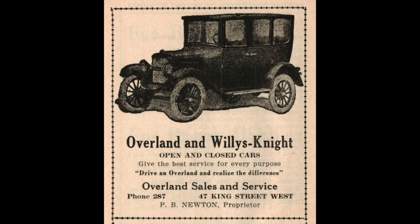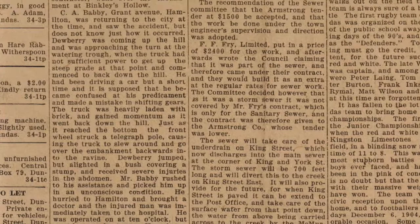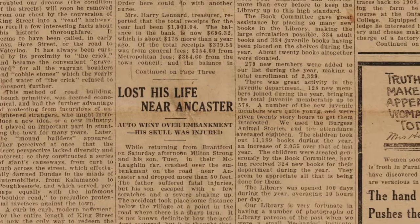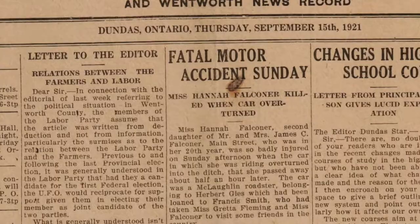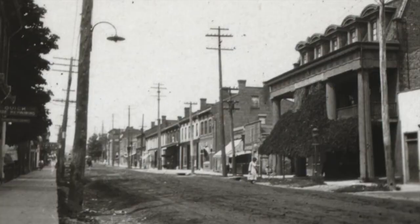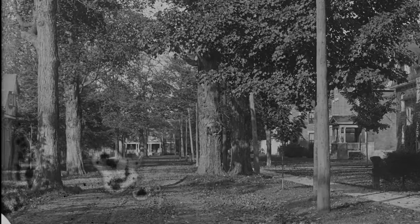With more and more drivers on the road, the town could no longer afford to overlook the safety and comfort of motorists. The Dundas Star of the 1920s reports automobile accidents on a weekly basis. Vehicles were regularly smashing into telephone poles, becoming lodged on railroad tracks, or flying into ditches. The roads in Dundas remained unpaved until 1920 and without marked lanes or regular maintenance, they were a hazard in themselves.